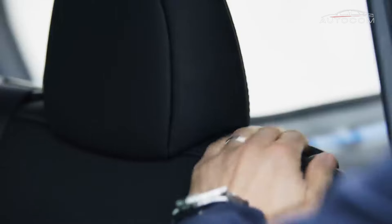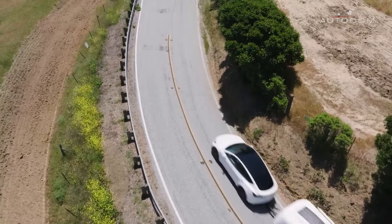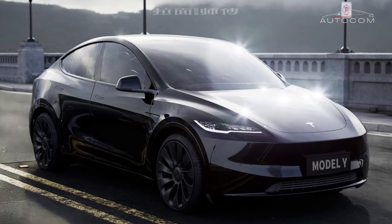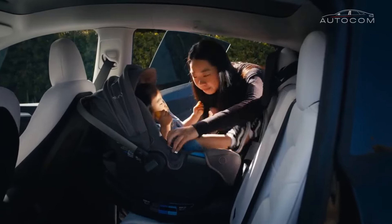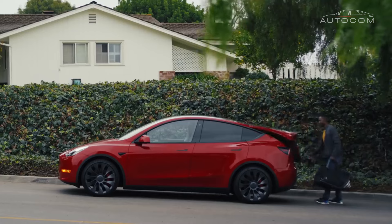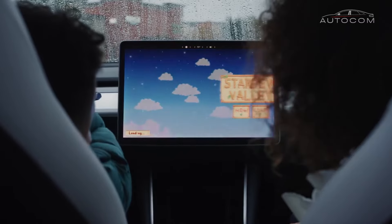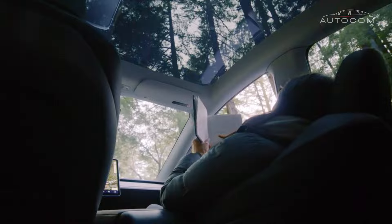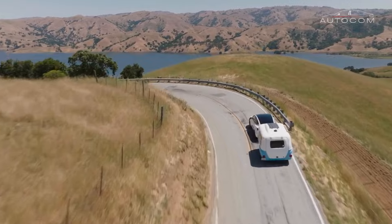At first glance, the Model Y's exterior commands attention with its sleek, aerodynamic silhouette, a testament to its uncompromising pursuit of efficiency and performance. The clean lines and minimalist design language evoke a sense of modernity and sophistication, while subtle touches of elegance hint at the vehicle's luxurious pedigree. The front fascia serves as the focal point, with its sculpted hood and sleek LED headlights seamlessly integrated into the overall design.